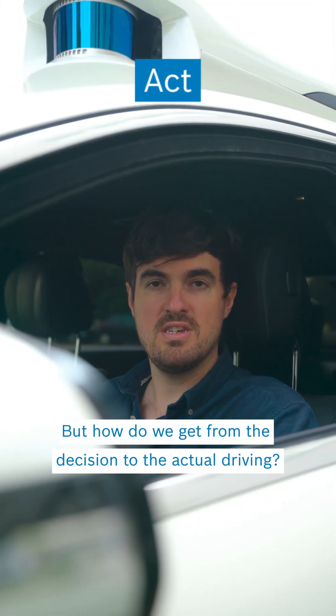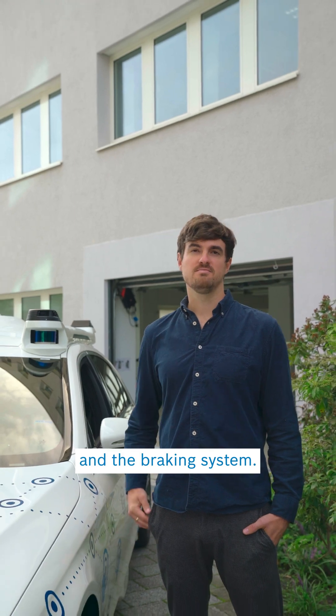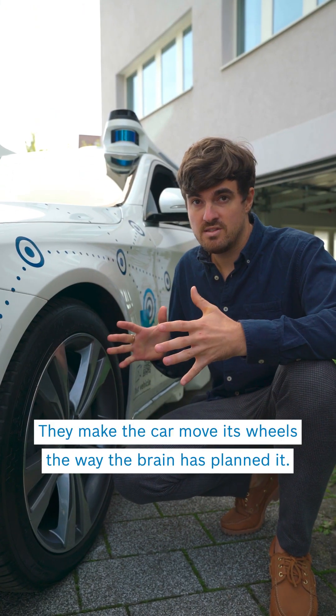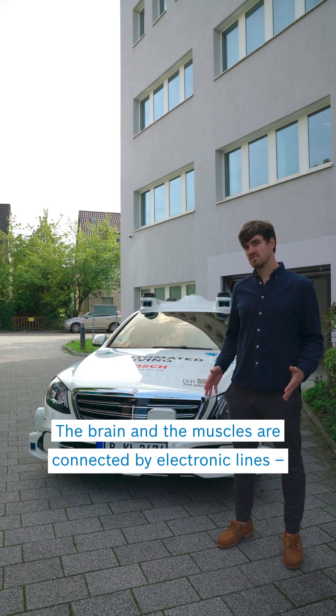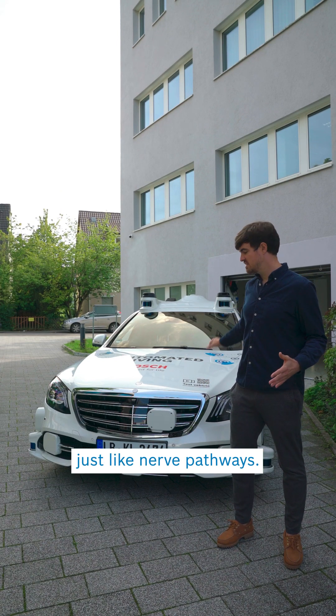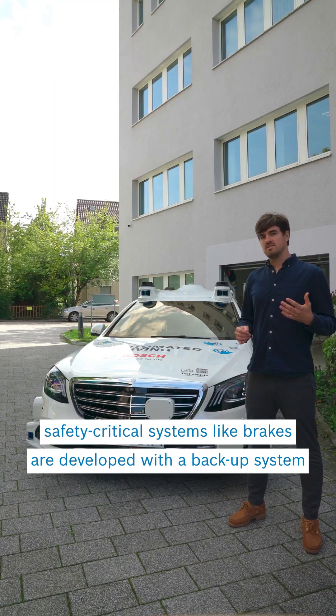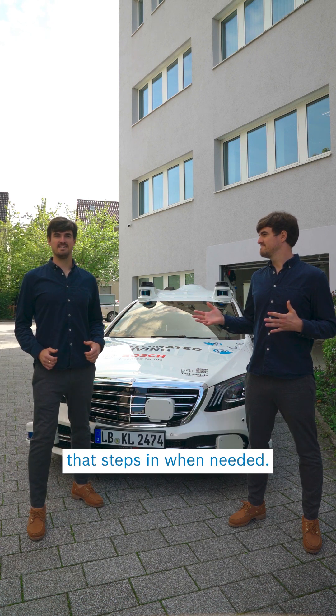But how do we get from the decision to the actual driving? The muscles of the car are the powertrain, the steering and the braking system. They make the car move its wheels the way the brain has planned it. The brain and the muscles are connected by electronic lines, just like nerve pathways. As safety is key for developing automatic cars, safety-critical systems like brakes are developed with a backup system that steps in when needed.